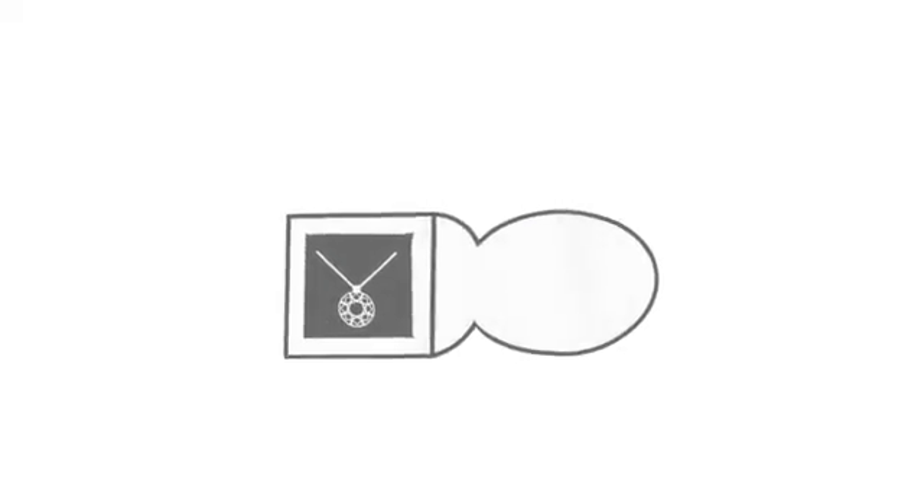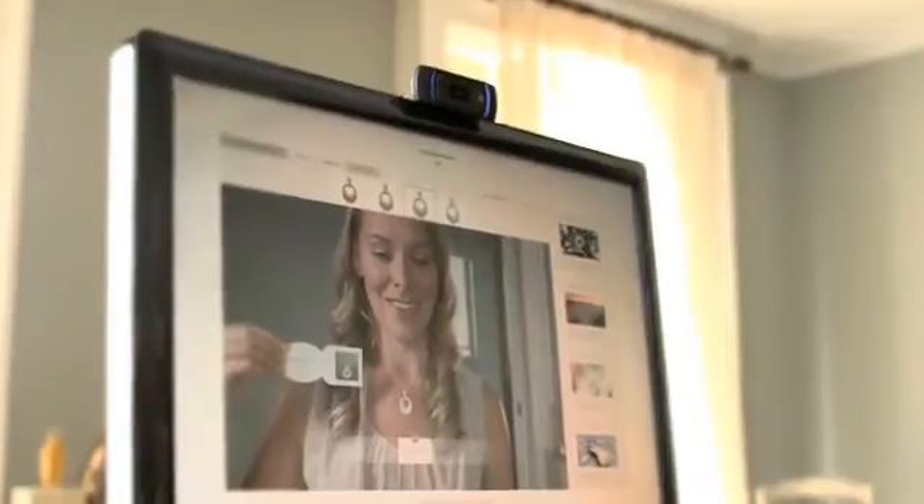It was really important to Halition that the user experience for the Forevermark application was as seamless as possible, to encourage people to go online to try on this product and to make it as easy and as playful an experience as possible from the comfort of their own home.